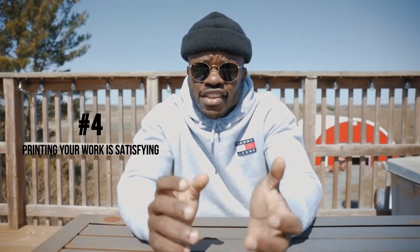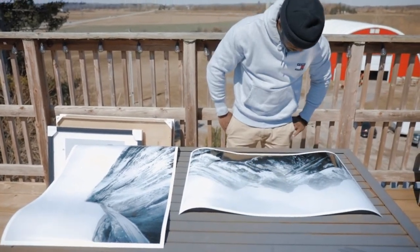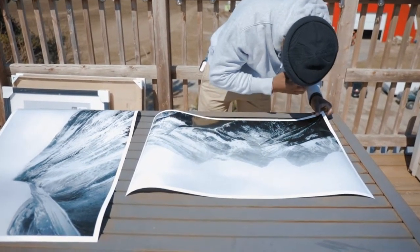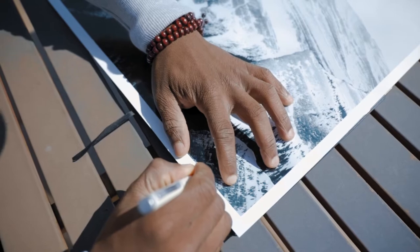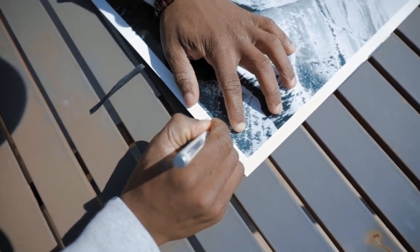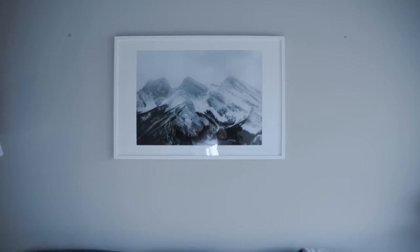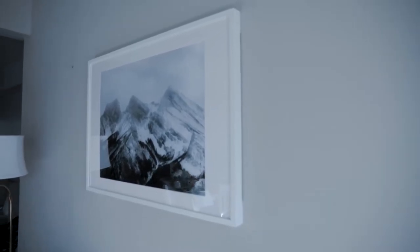Reason number four: printing your photos is just fulfilling and satisfying. There is nothing deeply satisfying like seeing your carefully crafted image on a piece of paper that you can actually touch, and being able to say, 'I'm the one who took this picture and it turned out just the way I wanted.' The adrenaline and excitement is hard to explain — I've done it a couple of times and been super excited seeing my photo as a large print. Seeing all your hard work and dedication on a piece of paper is just beautiful, satisfying, and fulfilling.